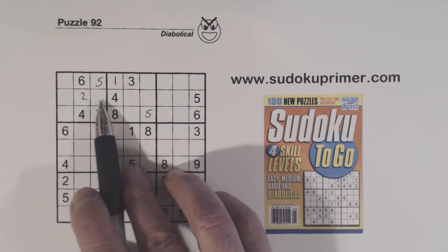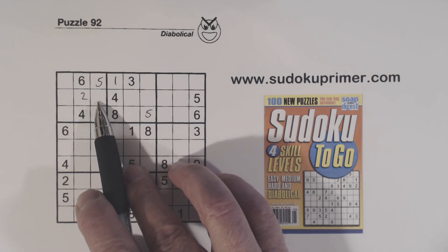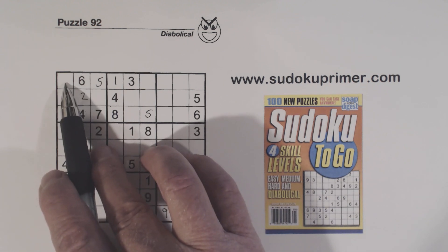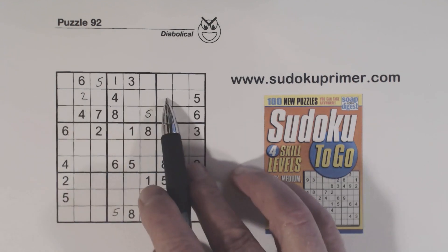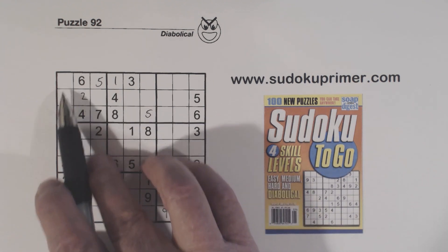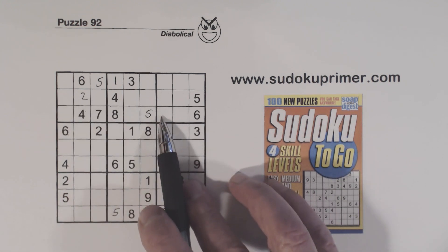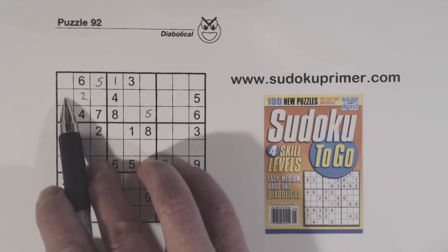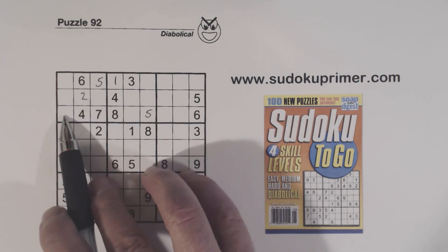The only other place that you can have a 1 or a 3 is right here. So that has to be a 1 or a 3, and we know the other has to be an 8 or a 9. This can't be a 1 or a 3 right here, or else we'd have 1, 3 twins there. So we know the 1, 3 twins are oriented this way, because of unique rectangles.